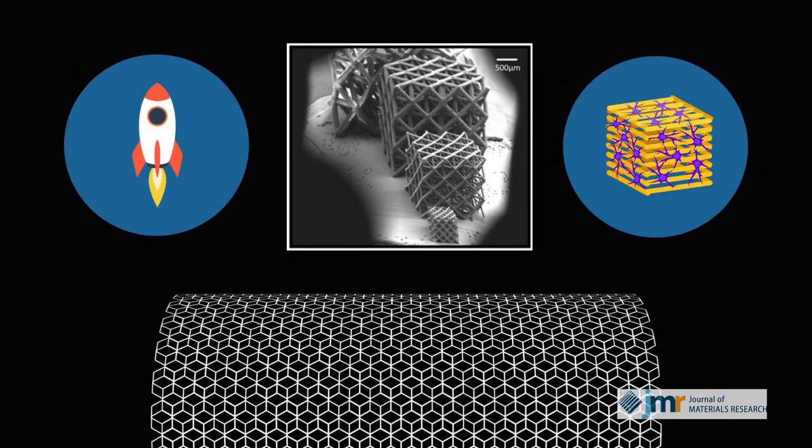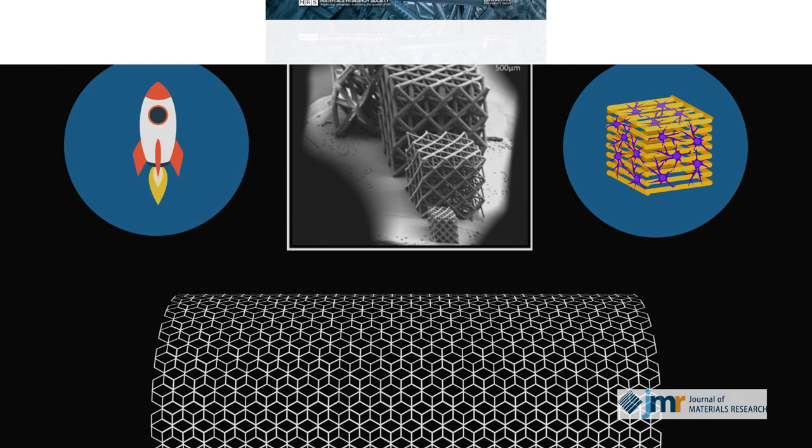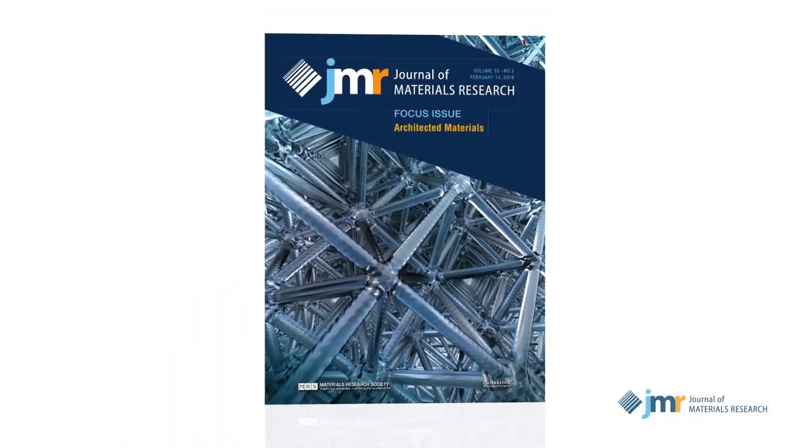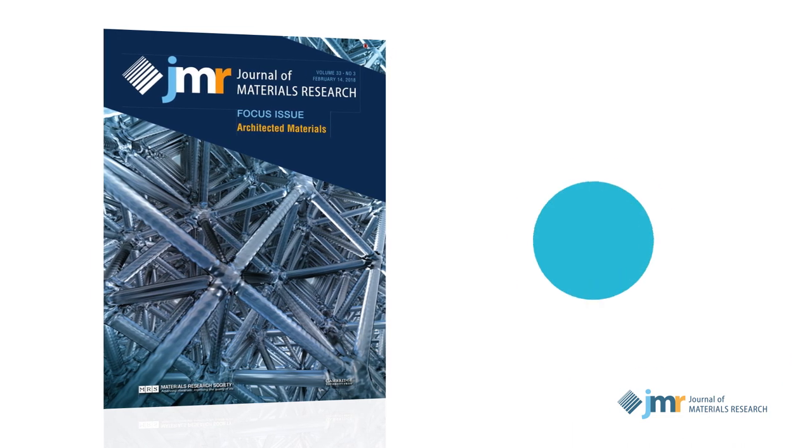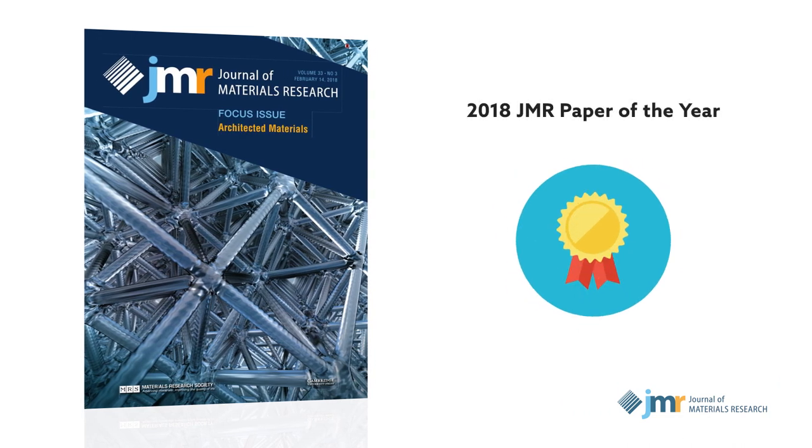The blueprint for these hardy structures is reported in the Journal of Materials Research, Volume 33, Issue No. 3, earning honors as the 2018 JMR Paper of the Year.